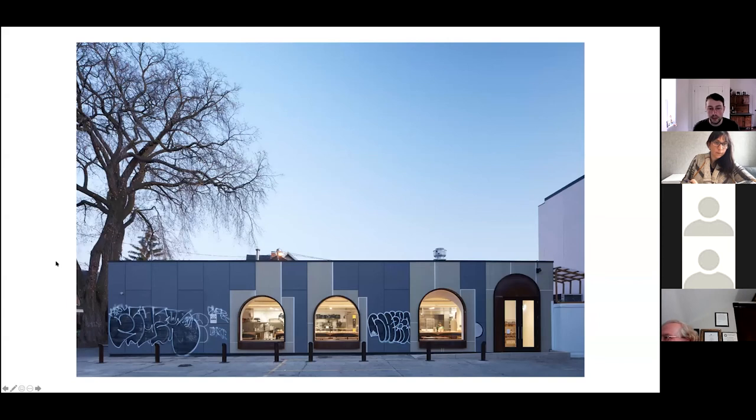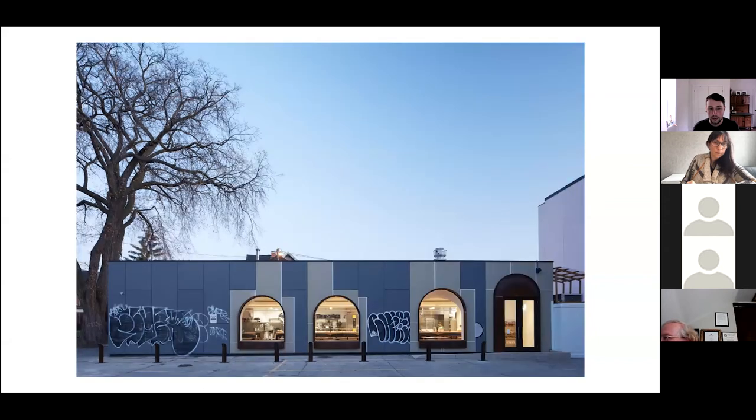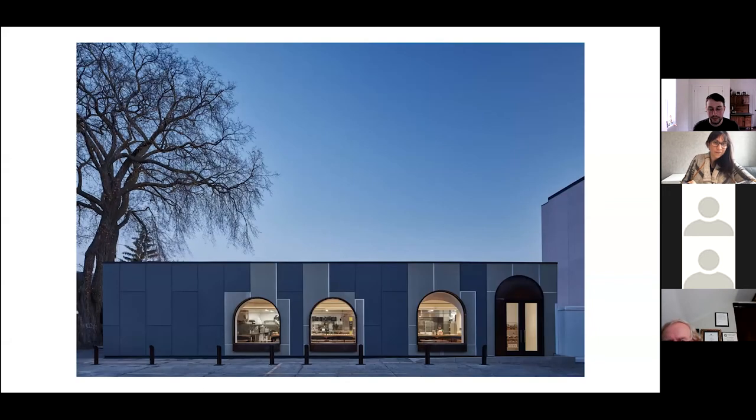Just a quick before and after on the exterior. You can see all of these on my website too.